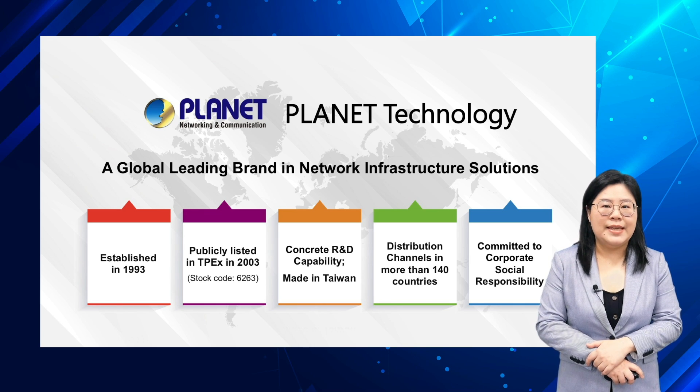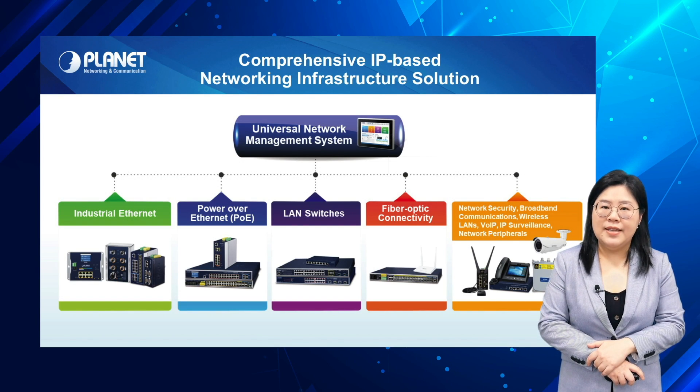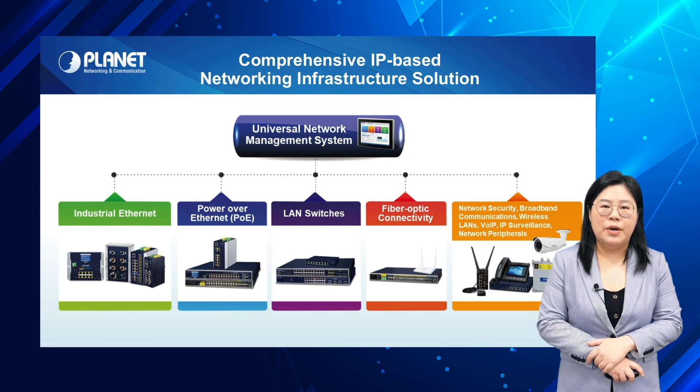We also commit to CSR and corporate sustainability. We provide a wide range of comprehensive IP-based networking infrastructure solutions, both commercial and industrial grade. Our main innovations include network management systems and industrial Ethernet.